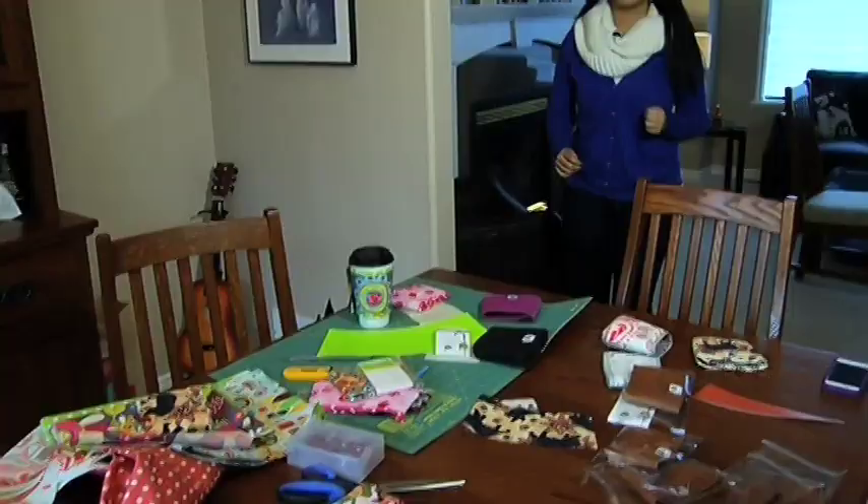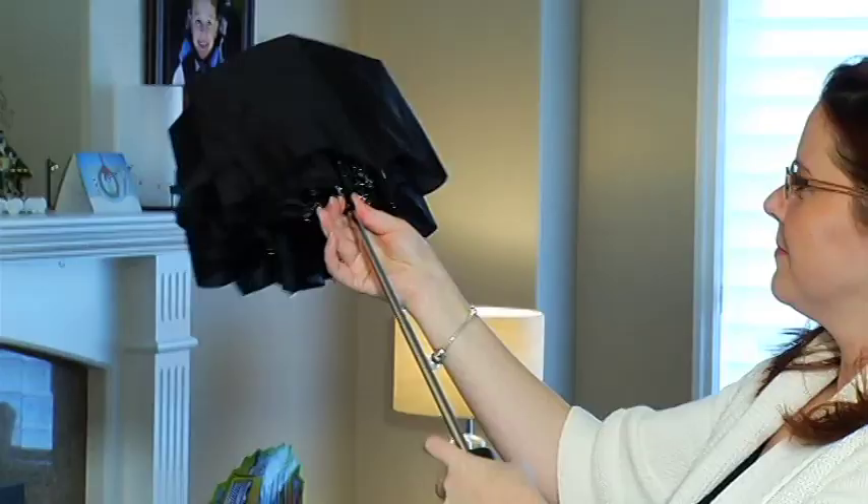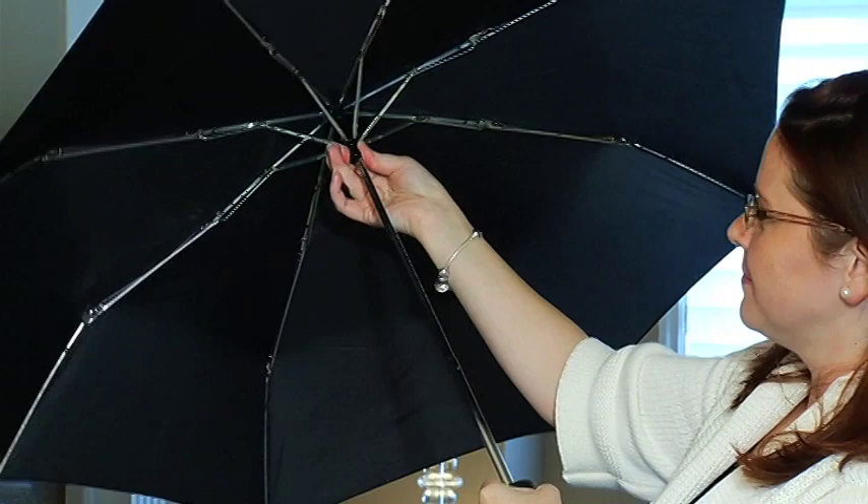After being out on the soccer field wondering what to do and ten prototypes later, this is the product. What normally happens is everybody just turns their head and looks and goes, oh my goodness, where'd you get it? It's called Joey On The Go — a sleeve for your coffee cup that also attaches to the umbrella and frees up your hands.